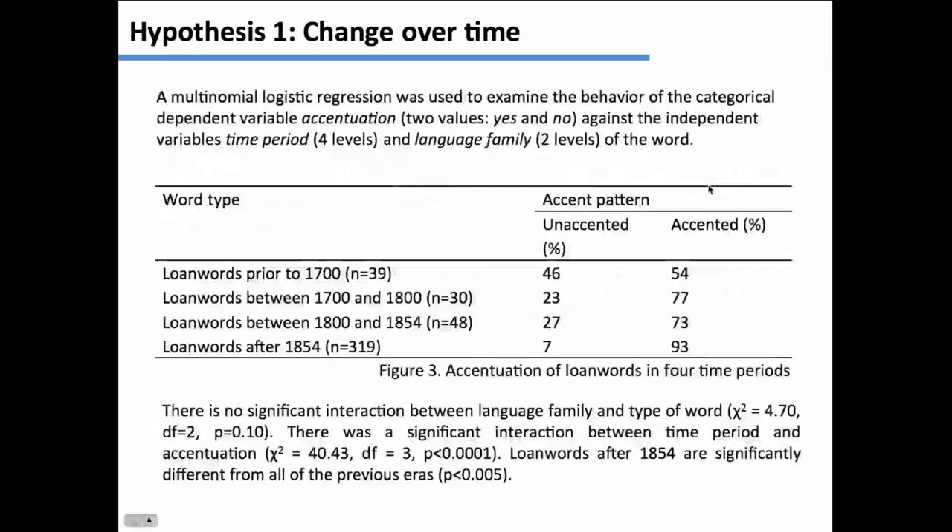I used multinomial logistic regression, examining accentuation with the independent variable of time period divided into three groups: words before 1700 (from 1550 to 1700), the 18th century and first part of the 19th century, and then after 1854. 1854 corresponds to an important historical event — the opening of Japan to the west, when a ship sailed into Japan and demanded economic concessions and the opening of commerce. There was a significant interaction between time period and accentuation: the percentage of accented words is 50-50 for the earliest words, very similar to native Japanese, then increases, and then definitively increases after 1854.